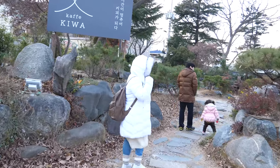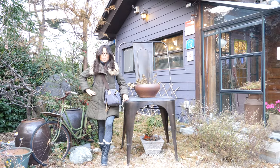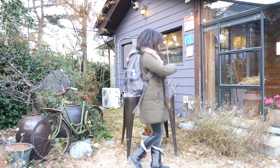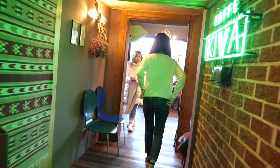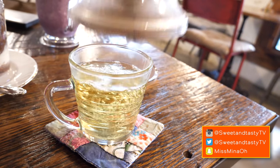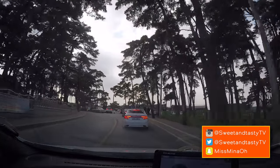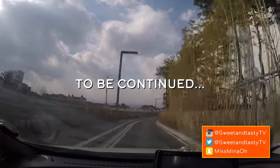Nearby there was a Hanok-style cafe — mainly it had a roof with traditional tiling. The interior felt homey, and thankfully we found an outlet — the life source of every YouTuber. This is the last video of the PyeongChang road trip series; however, stay tuned because there's more to come — we're going on another road trip.